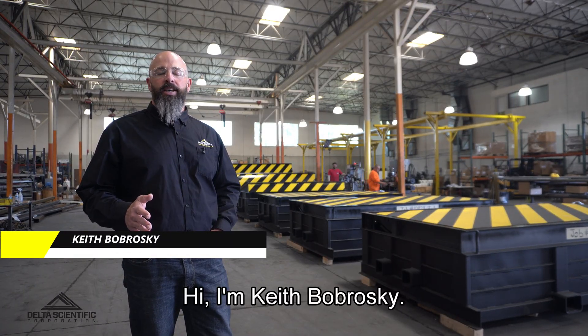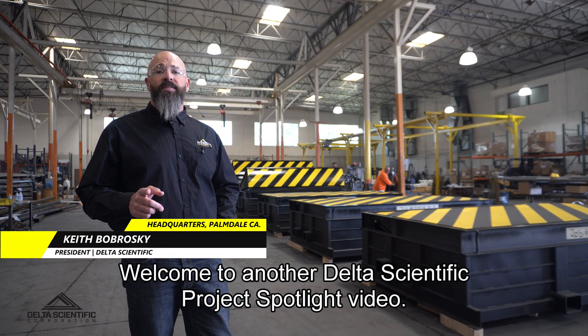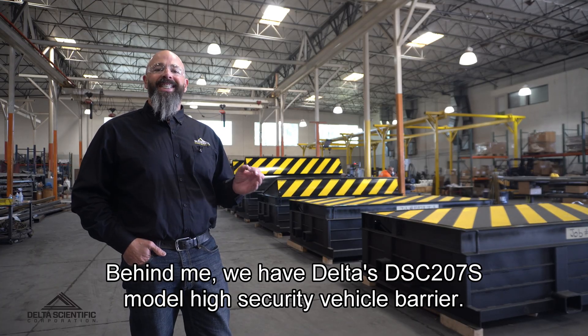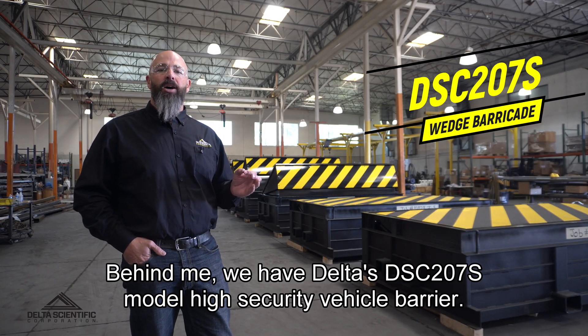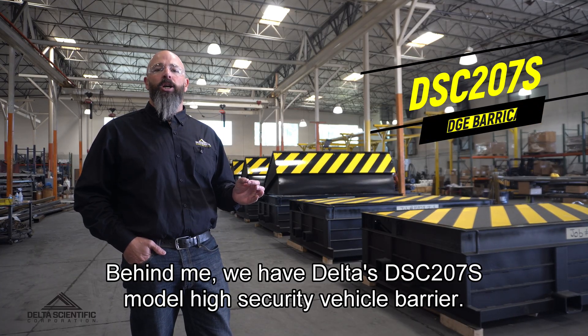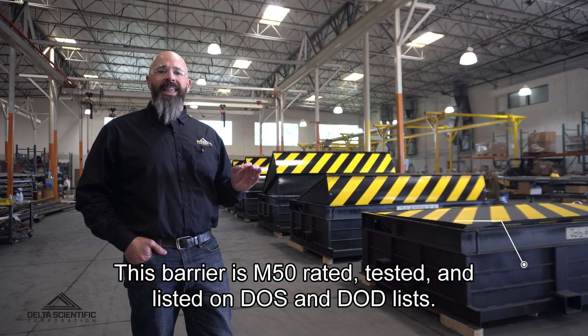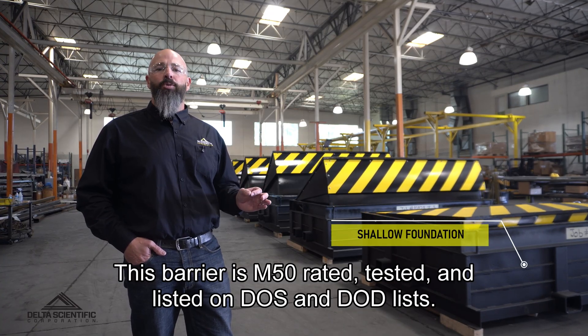Hi, I'm Keith Bobroski. Welcome to another Delta Scientific Project Spotlight video. Behind me we have Delta's DSC-207S model high security vehicle barrier. This barrier is M50 rated, tested, and listed on DOS and DOD lists.